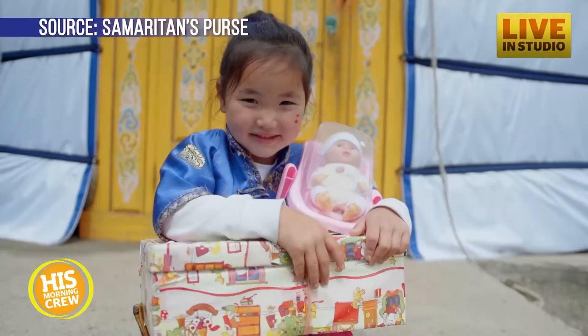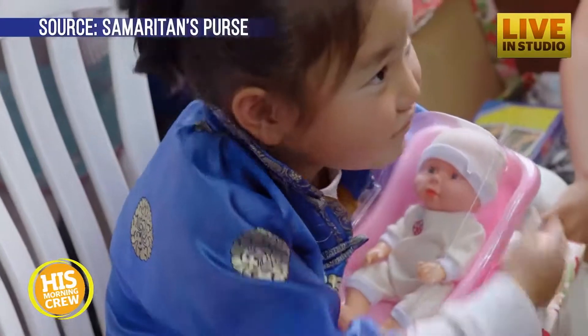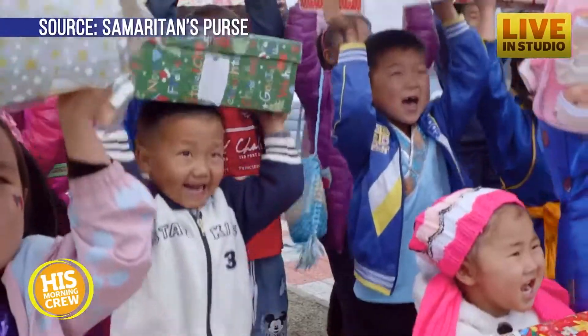Last year, they collected more than 8.8 million shoeboxes filled with goodies that are distributed to kids around the world that don't have very much. This might be the only Christmas gift that they receive. The first year they ever did it, 11,000 shoeboxes. Amazing — and it's grown to this today. It's crazy cool, come a long way.